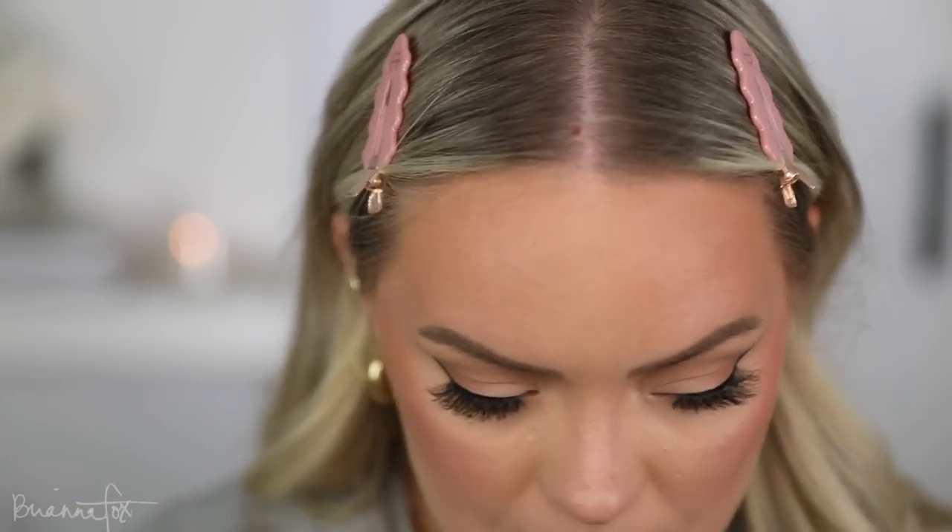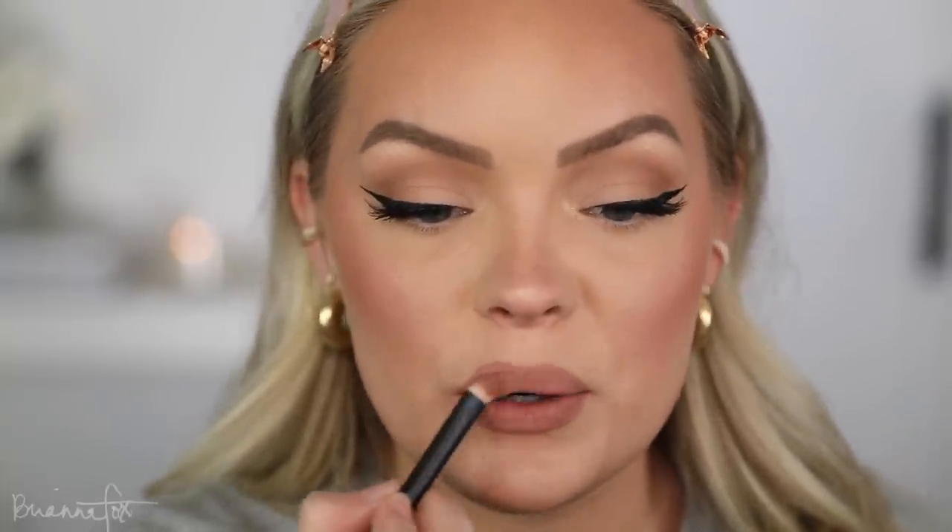That NYX lip pencil is like the perfect nude for my skin tone — a little cool-toned, perfect. For my lipstick I'm going to use the Makeup by Mario Sierra lipstick, but I want to use my lip brush so it goes on a lot thinner and less intense, and I just feather it onto the lips. I might regret this, but I'm popping a tiny bit of concealer on the center of my lips — I just want a little bit of lightness there. Last but not least, going in with the Morphe setting spray to set my face.